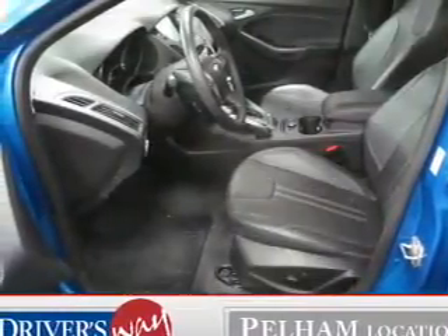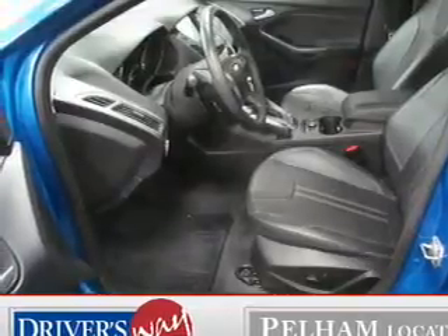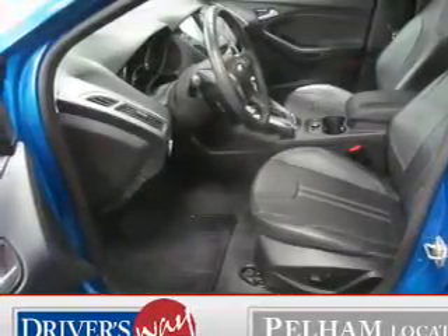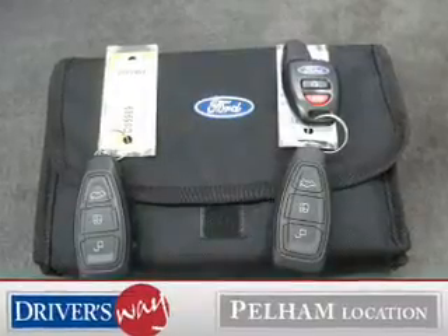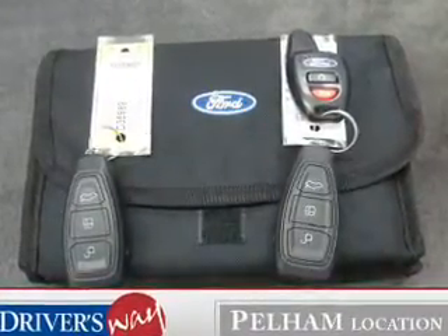The powertrain includes front-wheel drive with an efficient four-cylinder engine driven by a six-speed automatic transmission. Navigation is included to help you get to your destination with ease. Savor your listening experience with the premium sound system.